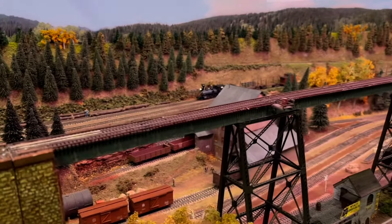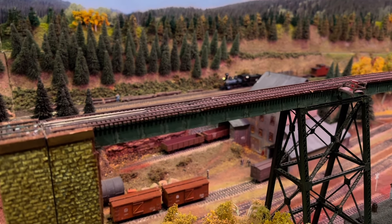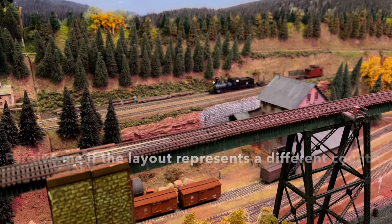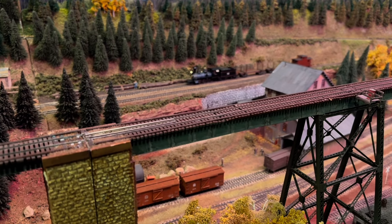This layout is Bear Creek Junction and if you notice at the back there is something moving. Don't ask me what that is — I'll be honest, I have no idea. I'm not an American train expert. It's crawling very well, I'll give you that.